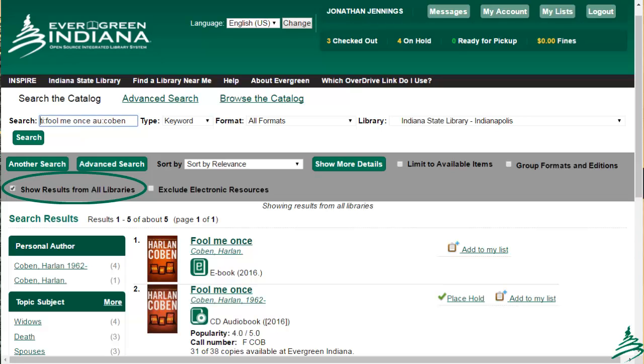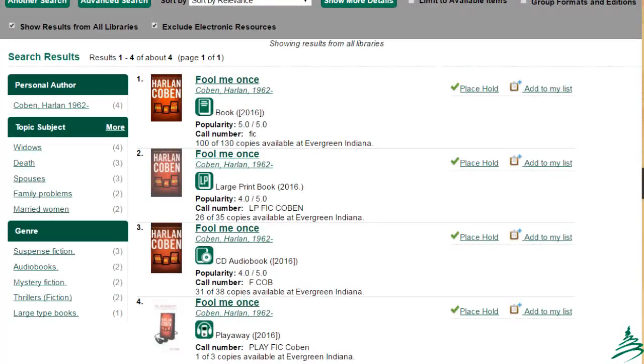Now I can see all five records for this title in the system. However, we're only looking for physical materials, and the lead result is for an e-book. To eliminate that result, I can click on the box next to Exclude Electronic Resources, and now I'm left with just the physical holdings available across the consortium. The add-on filters currently must be chosen independently for each search. We have recorded a wish list development item to have them become settings that patrons may choose as defaults in future.